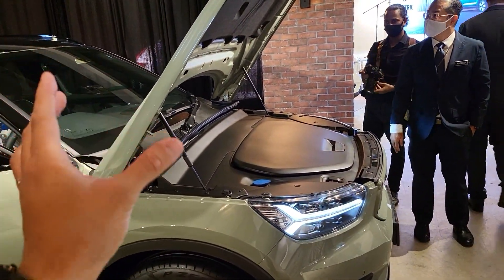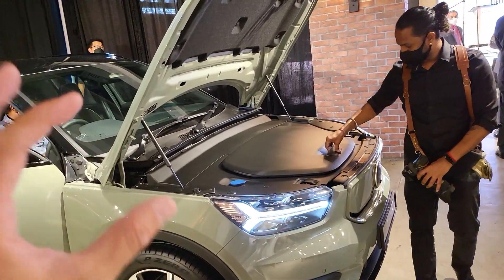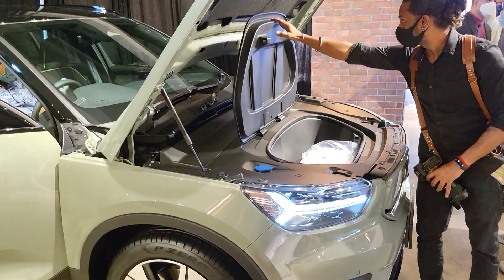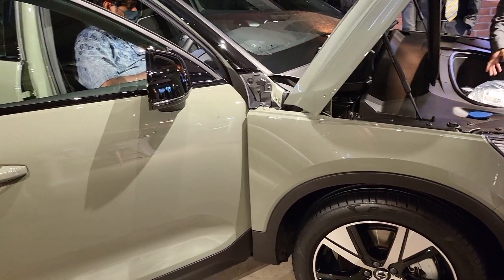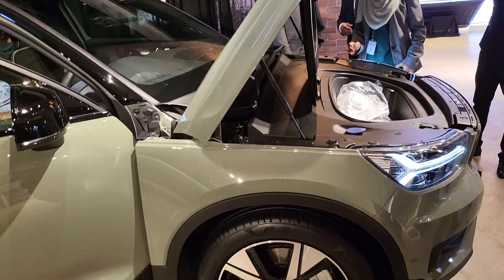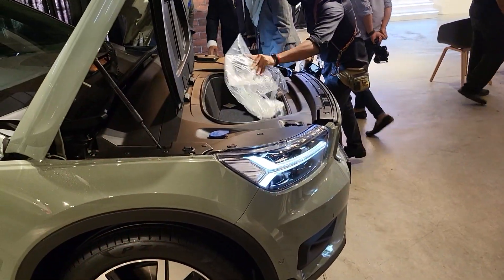When Volvo developed this CMA platform, it was designed with consideration of a full EV powertrain running off the assembly lines. The XC40 is one of those cars where ICE, plug-in, and EV were all being considered from the start.